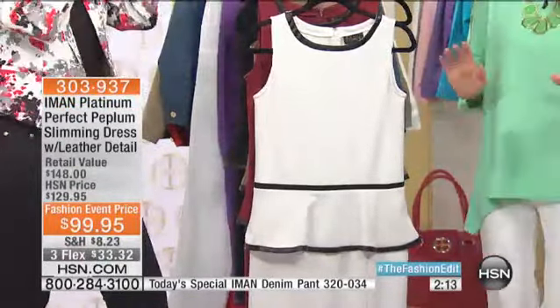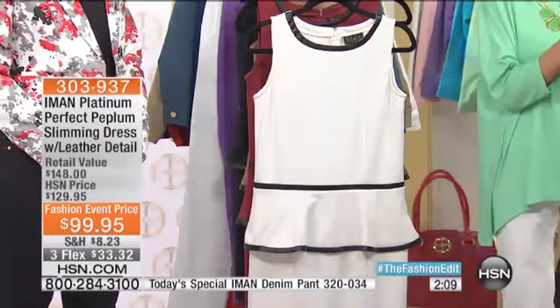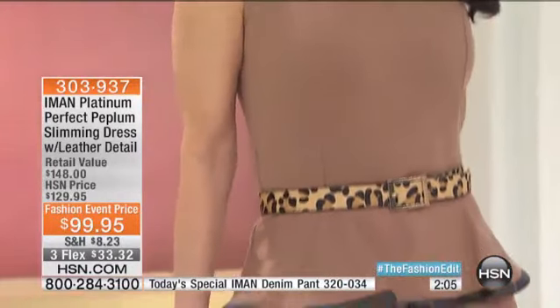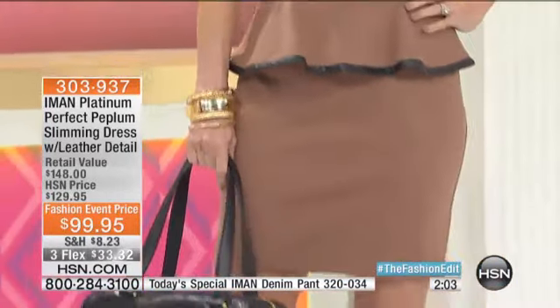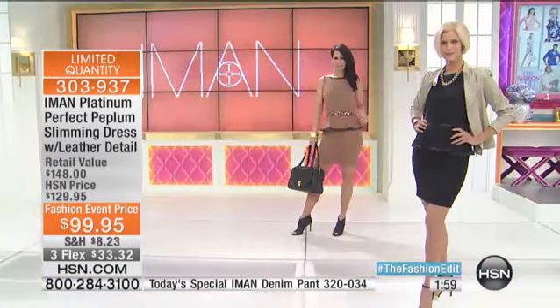Oh my God, absolutely. And so limited — by the way, this is the first airing, so this is your first opportunity. We have another fashion event prize: $30 off. Three FlexPay payments, or four FlexPay payments on the HSN card of only $24.99 a payment.